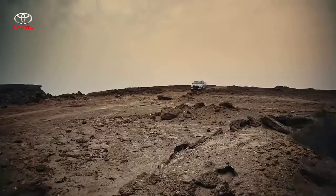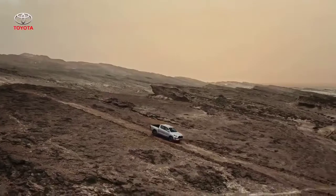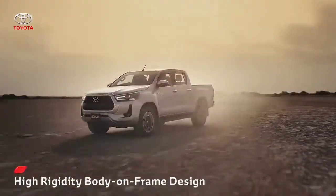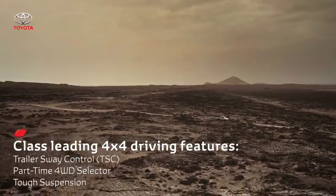The Revo's ride comfort has been enhanced by improved cabin mounts and optimally tuned absorbers, which aim to achieve reduced cabin vibrations and superior steering response. The foundation of Hilux's toughness is the heavy-duty frame structure, designed to endure loads and strains.